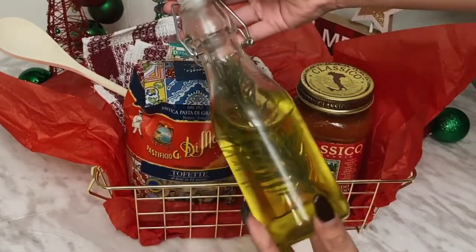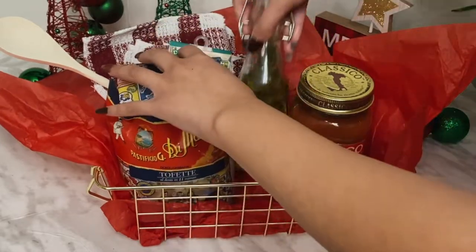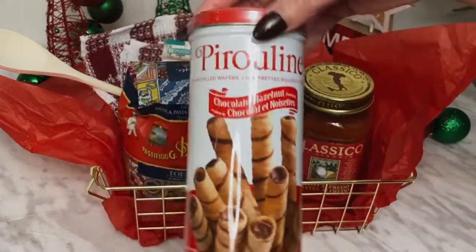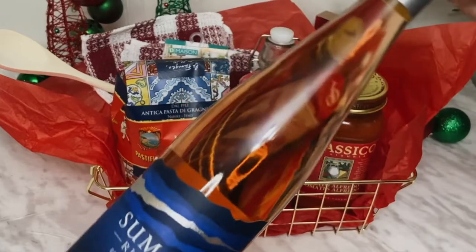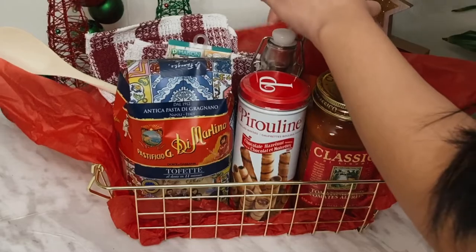I'm also adding in a flavored oil that they can use as a finishing oil for the pasta — this is something I made, and if you want to make it too I'll link the recipe in the description below. Then for a sweet dessert element I'm adding in some wafers, and to top it all off, some wine.